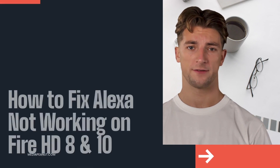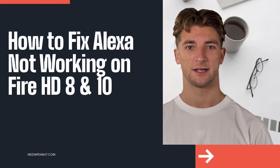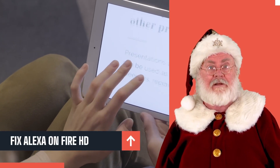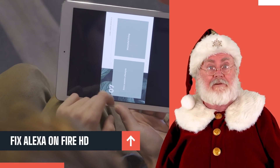How to fix Alexa not working on Fire tablet. It can be tough to fix an Alexa voice assistant that's not working on Fire HD 8, 10, and other models.